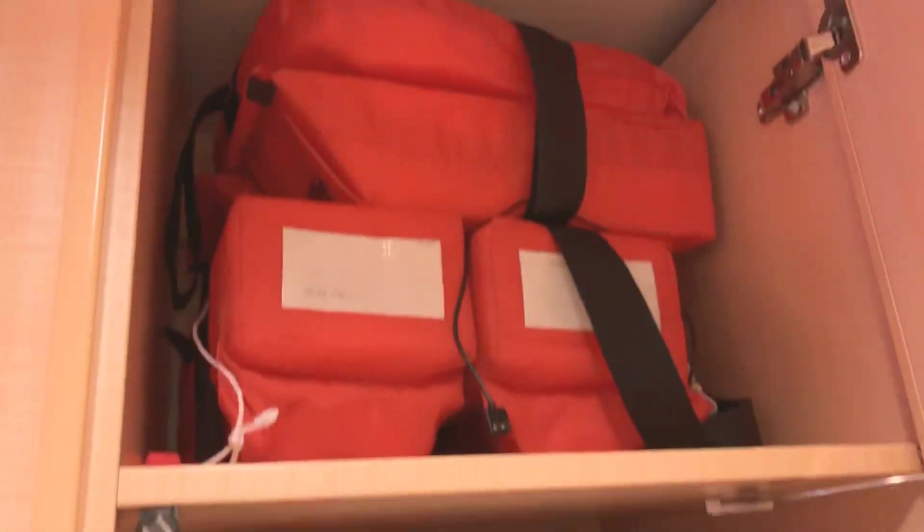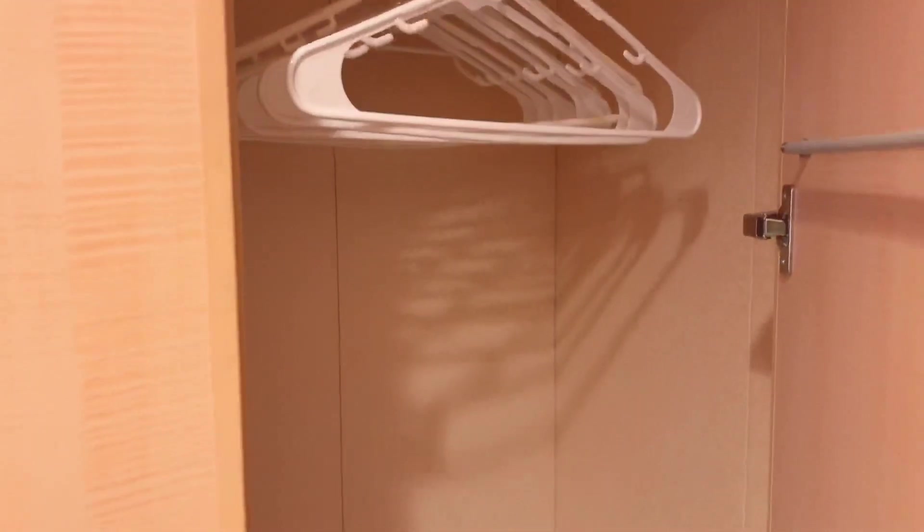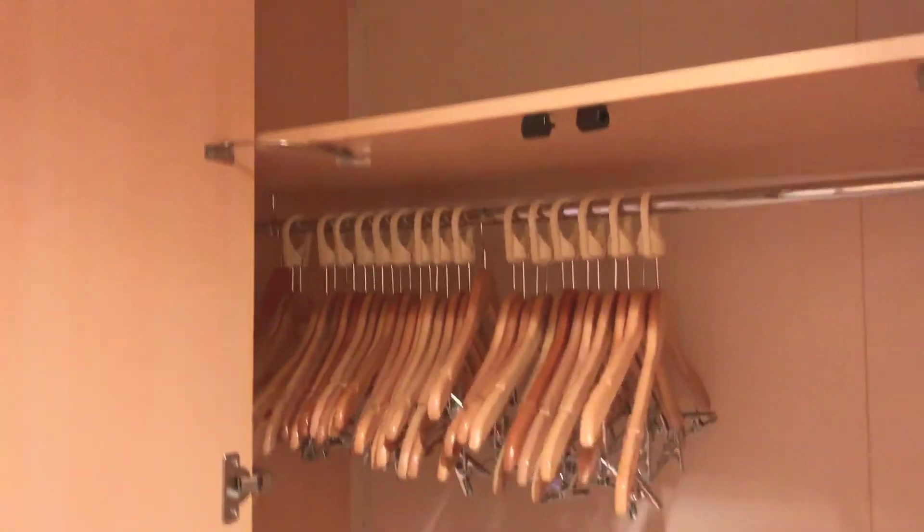There's your safe, your life vests, a couple of shelves, and a bunch of drawers. There's one closet with about a dozen hangers, and the other closet has — wow — about two dozen hangers and it's huge.